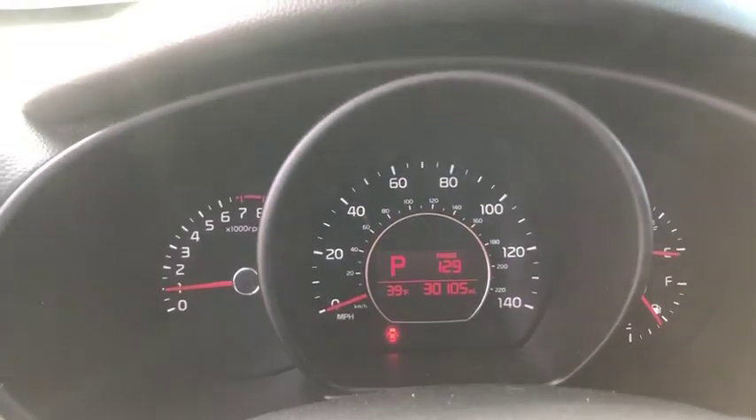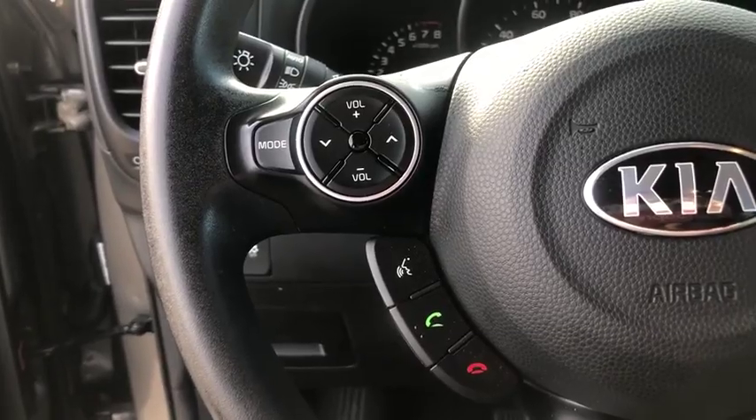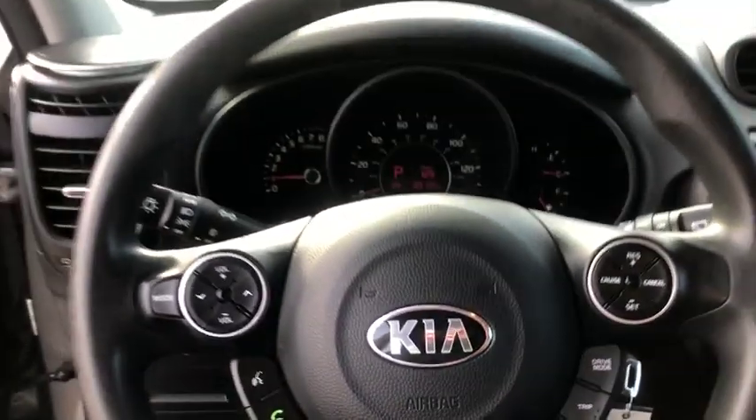Tachometer, overhead console, remote keyless entry, brake assist, panic alarm, rear window wiper, cloth seat trim, driver vanity mirror, front reading lamps, tilt steering wheel.